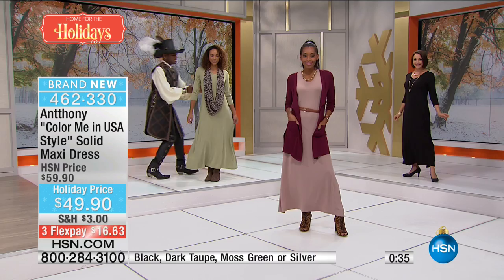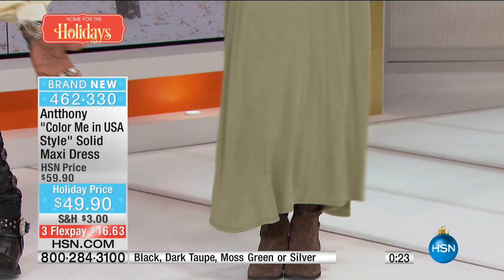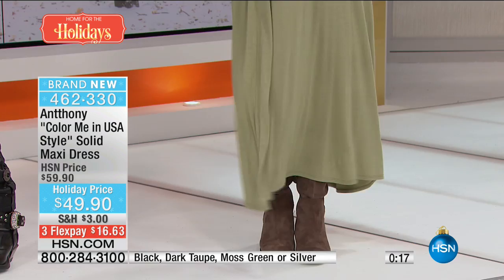Look at how it just skims her body. Then it has a soft A-line — look at the sweep. She has enough sweep that it's not flouncy but it's a nice sweep that makes it twirly. 'Twirly' — that's the word I'm looking for. But not flouncy — twirly!